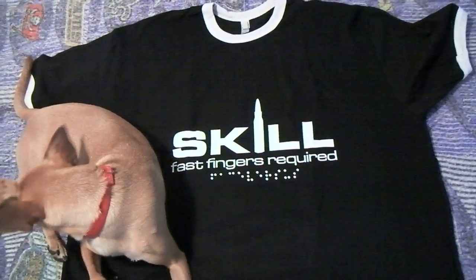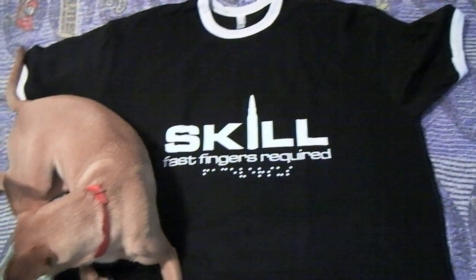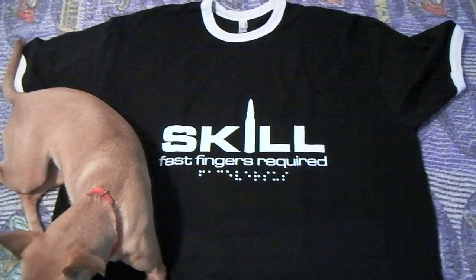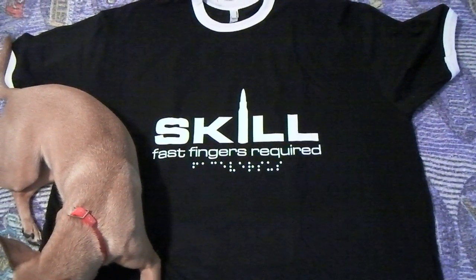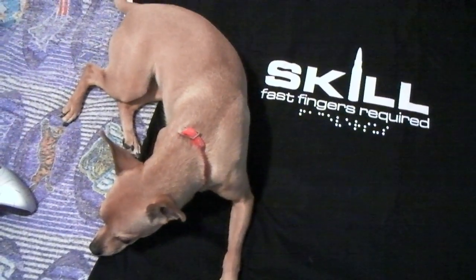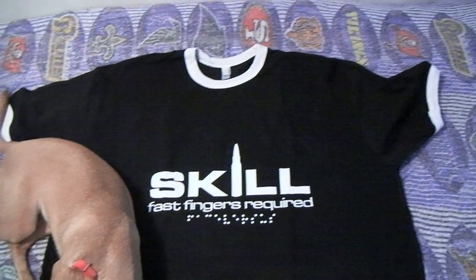But anyway guys, like the video, leave a comment below if you want to know the website to buy your custom made shirt. I'll tell you again, it's expensive man — $60 just for this shirt, 60 freaking dollars. But it's legit though, even my dog likes it, and that's why Snooki... look at her. I'm out.